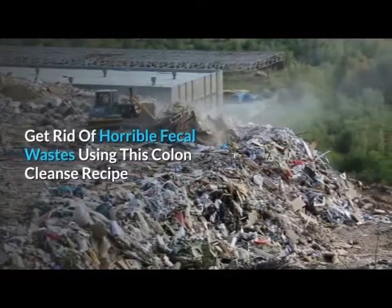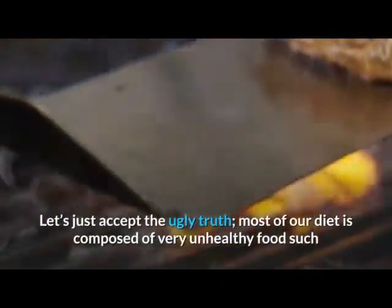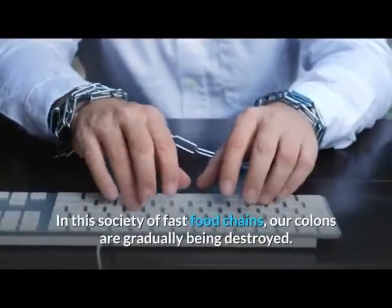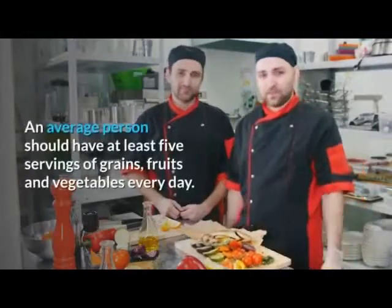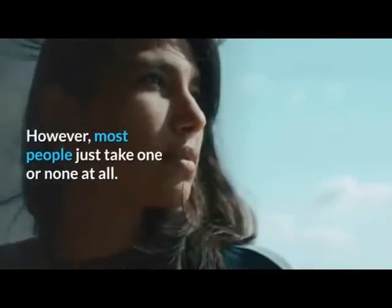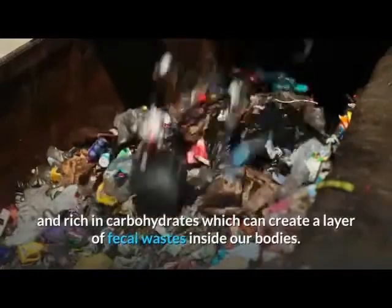Get rid of horrible fecal wastes using this colon cleanse recipe. Let's just accept the ugly truth: most of our diet is composed of very unhealthy foods such as chips, fries, burgers, soda, and alcoholic beverages. In this society of fast food chains, our colons are gradually being destroyed. An average person should have at least five servings of grains, fruits, and vegetables every day, however most people take one or none at all, instead eating foods that are fatty and rich in carbohydrates, which can create a layer of fecal wastes inside our bodies.